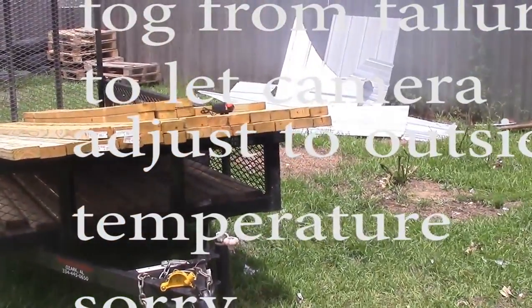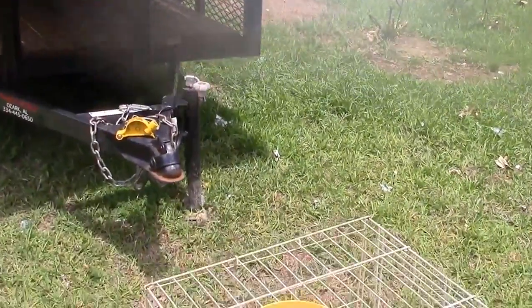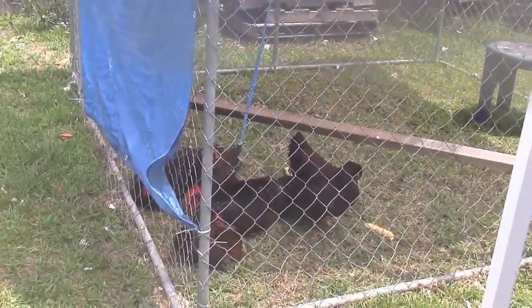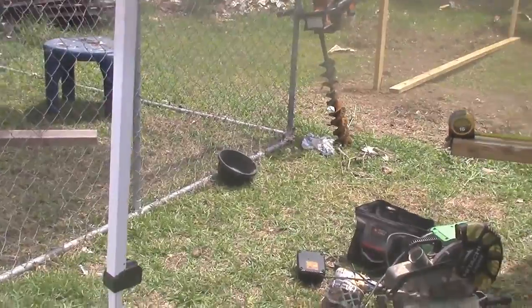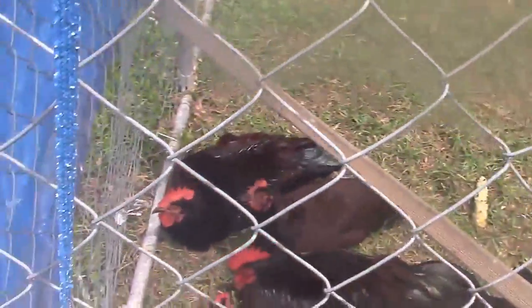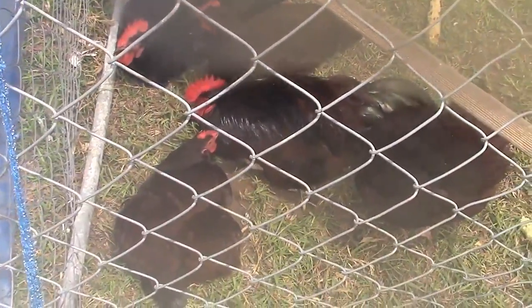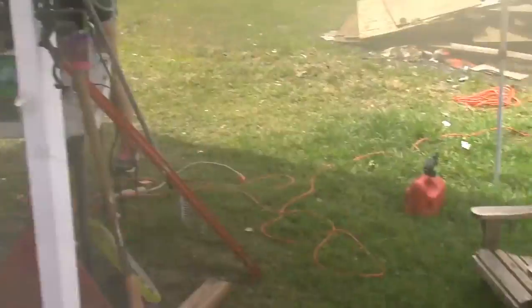Hello everybody, the wife is having a new pen built so I decided to film it. I don't know if I showed you some of her recent acquisitions - Heritage Rhode Island Reds, nobody has a name yet, but here they are in their pen. You can see all the wood got here and over here.